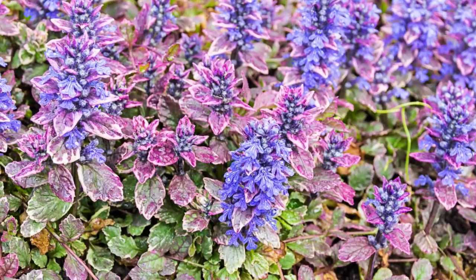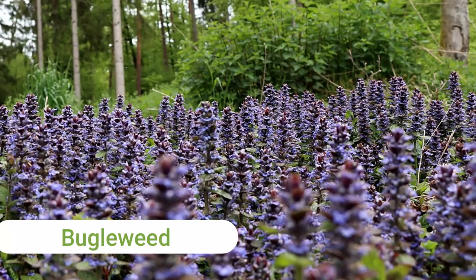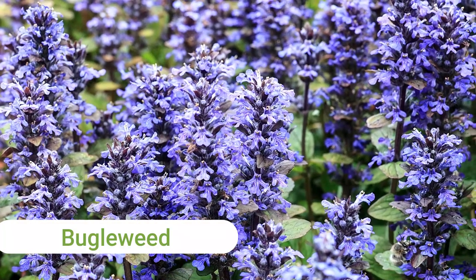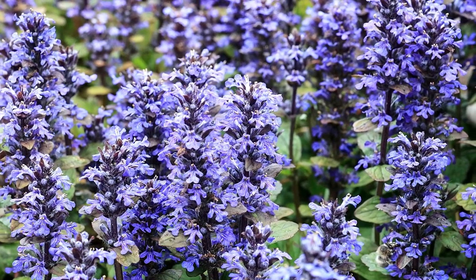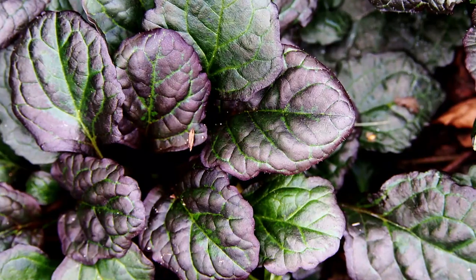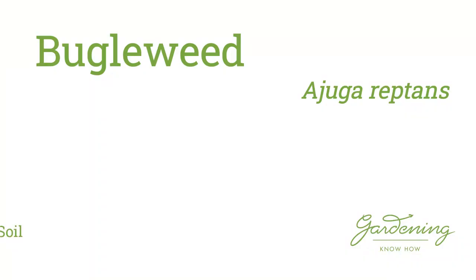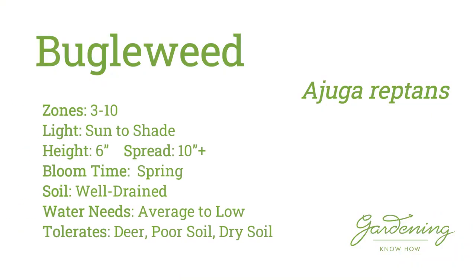The next plant is one worth growing if you have the space. Bugleweed, also known as ajuga, does come with a warning though — it has a tendency to become an aggressive spreader. This evergreen can withstand the shade of large trees and showcases small spikes of pretty blue or pink flowers that stand above the spreading foliage in the spring. In mass, the effect is just stunning. Plus, its foliage is colorful and attractive all year long.